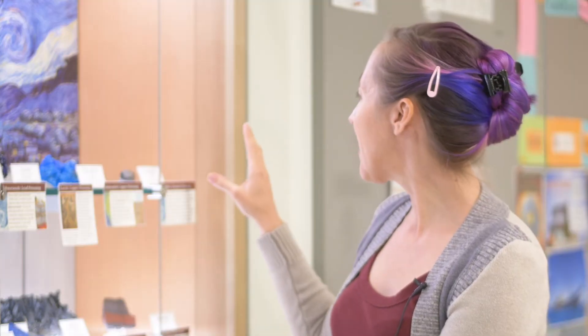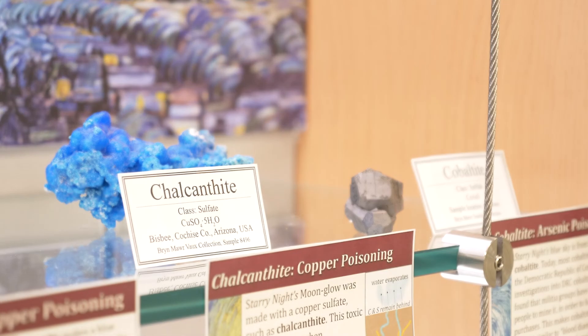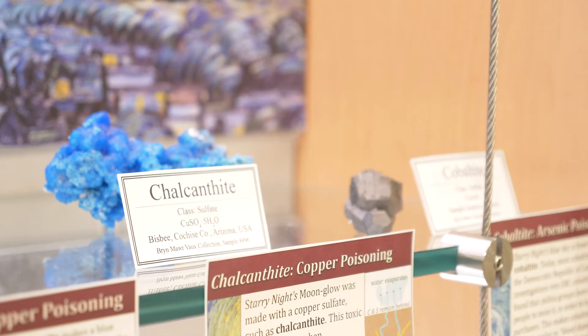Also in Starry Night, we have a blue from calvinnite, which is a copper sulfate. Again, highly toxic — it wants to dissolve in your mouth and turn into copper poisoning.